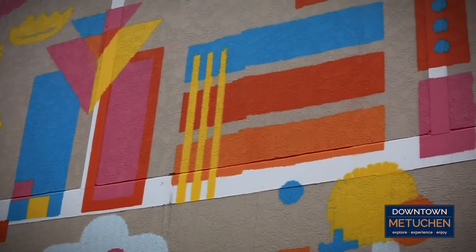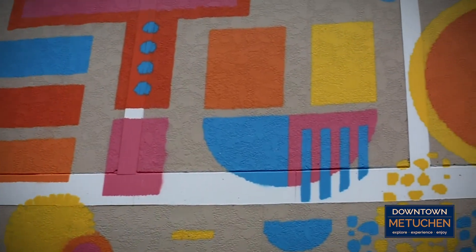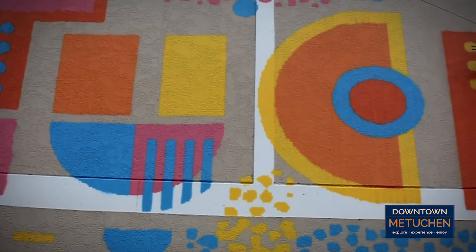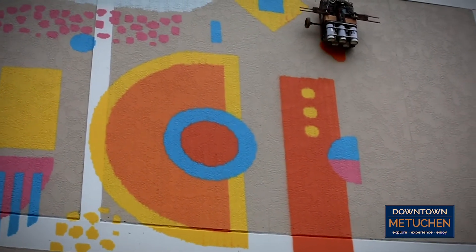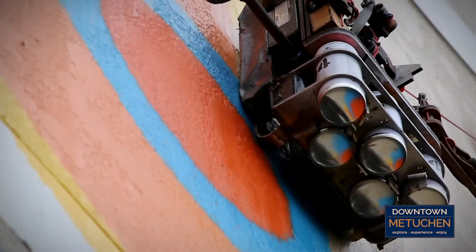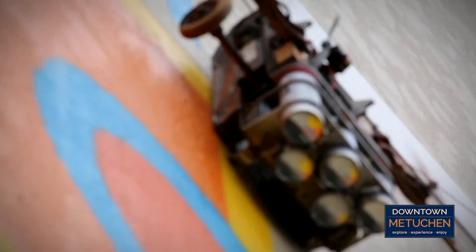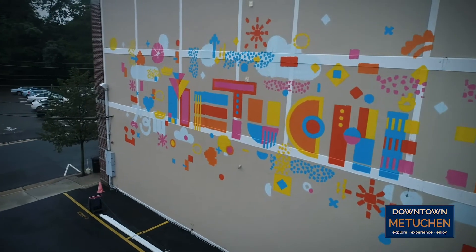Rutland noted, 'Most of my graphic design work is print-based materials you can hold in your hand, like branding and packaging design, specialty stationery, and book covers. So working on such a large scale with wide-range visibility was an exciting challenge for me.' The robotic spray-painted mural illustrates how Metuchen welcomes innovation and creative expression.